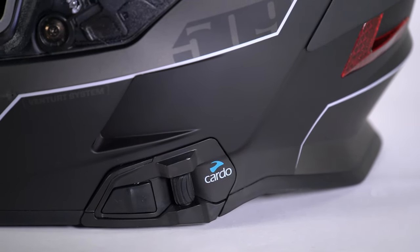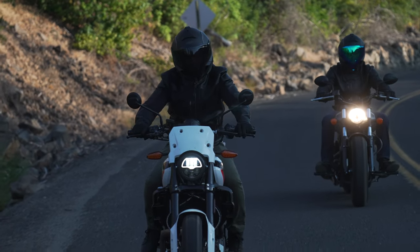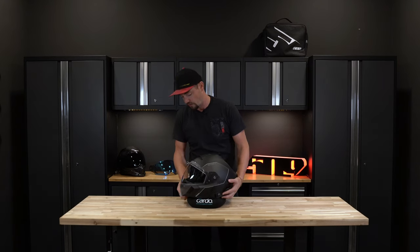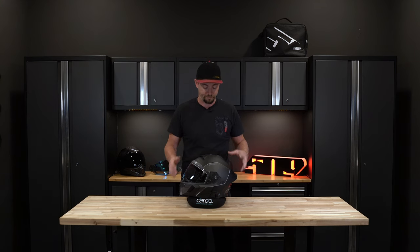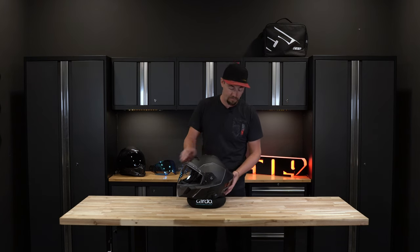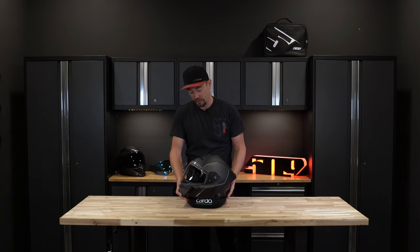Gone are the days of slapping an aftermarket communication system, gluing it or bolting it onto the side of your helmet. This is seamlessly integrated into the shell itself. We partnered directly with Cardo to design, develop, and build this thing directly into the helmet. There is a wiring harness built throughout this helmet from the controls to the antenna on top to the spoiler housing in the rear. This thing is fully integrated.